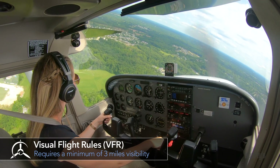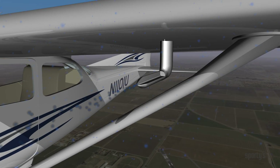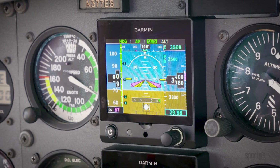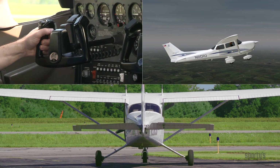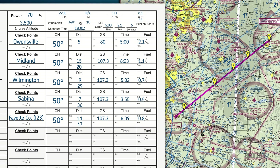The heart of Sporty's course has always been the dynamic video segments, and the team at Sporty's is continuously updating and expanding these to keep up with both changing technology and the latest training techniques. New and updated segments this year include how to complete a NAV log.